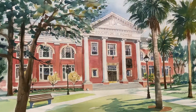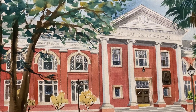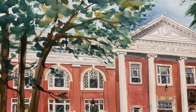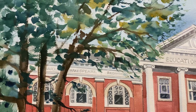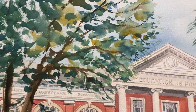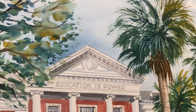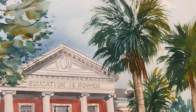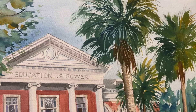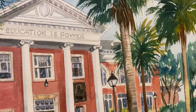Andrew Carnegie donated millions and millions of dollars to libraries all around the world, and this is the result. It's called Sampson Hall because a trustee named Sampson eventually gave money for an endowment for the library. This library is also interesting in that it was the first university library that had a full-time librarian.